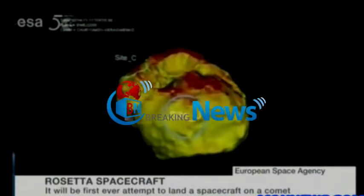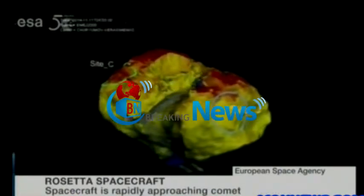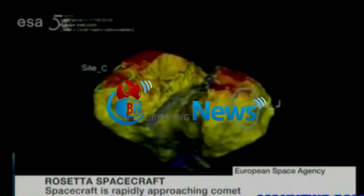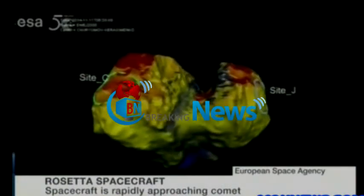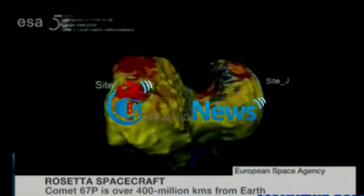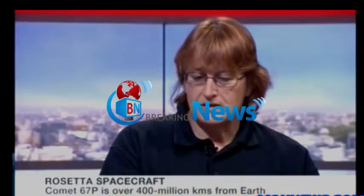Why is it such a big deal that we're going to land on a comet? The big deal is because we have never landed deliberately on a comet like this before. There has been something that crashed into a comet on purpose, but this is a directed landing to a specific place on the basis of the composition and all those other things that we know about the surface of the comet, so that we can analyze the rock and the ice.